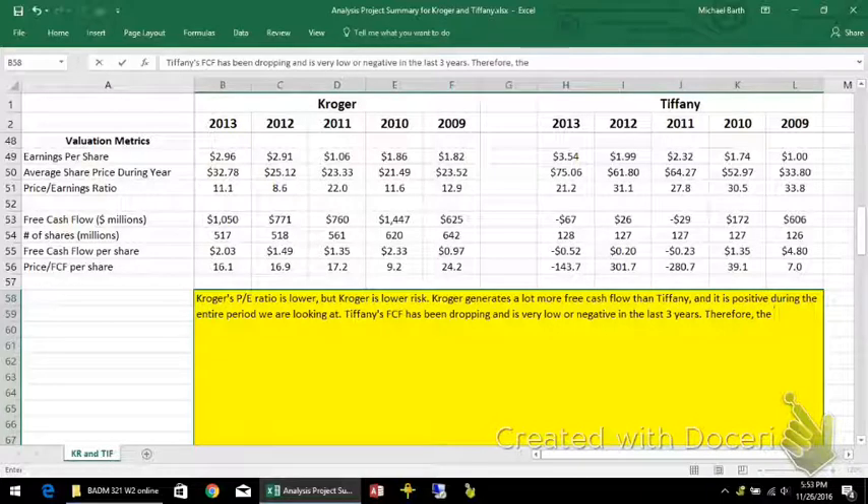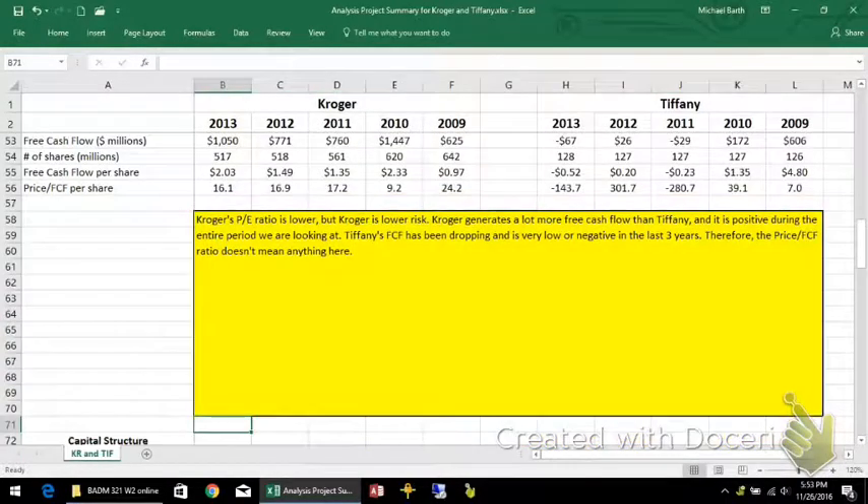Therefore, the price-to-free-cash-flow ratio doesn't mean anything for Tiffany's. And that's enough for the valuation metrics.